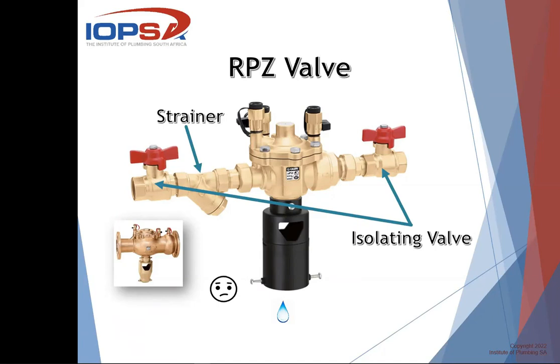Very importantly, on the incoming side you must have a strainer. With any non-return valve, the death of it is dirt in the system. As soon as dirt sits on the seat, it cannot close properly and it will leak, wasting water. Note that the wire section of the strainer must point downward — not up or sideways. That's the correct way to install a strainer, so that when you open it to clean it, any dirt falls down to the bottom and not back into the pipe system.